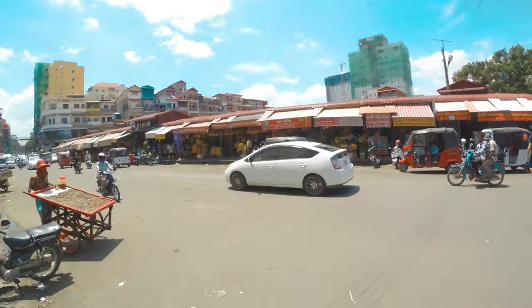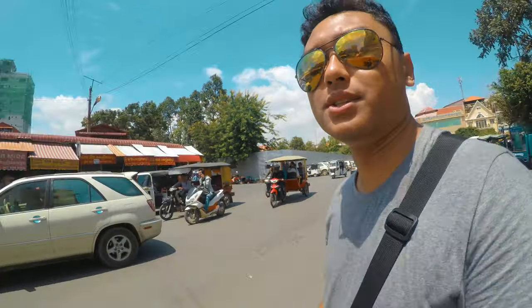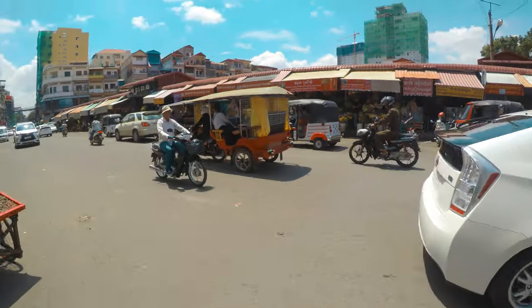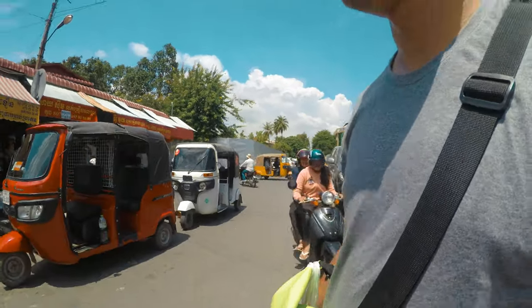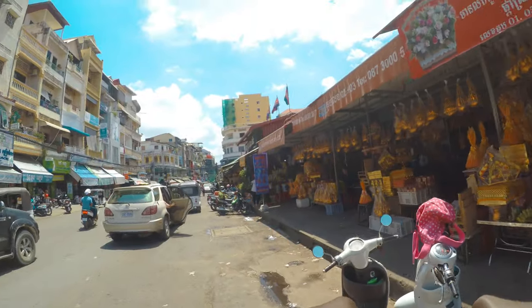Right across the street there's a mini market here, let's go check it out. You gotta be brave, you gotta just do it. All right, that's how you cross the road. Let's see what they sell here in this mini market.